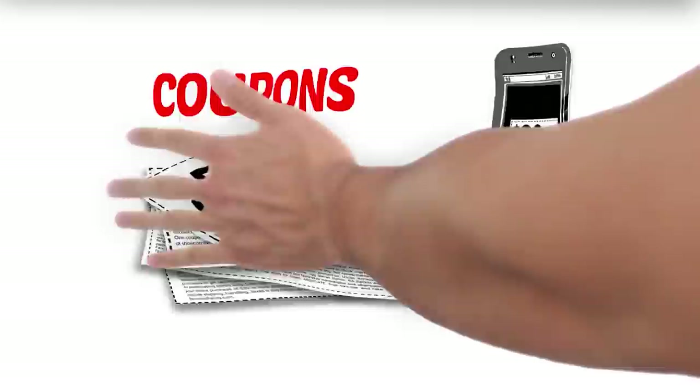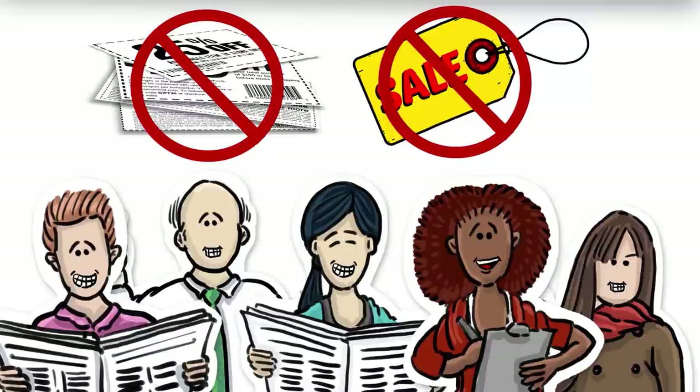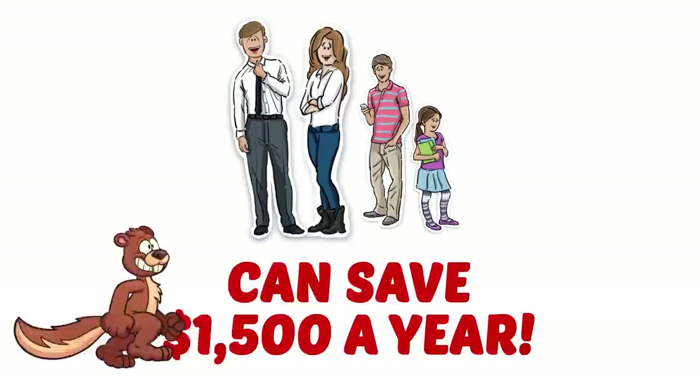Squirrels know how to save — they have to. But people, they're a different story. Some try coupons or check apps for the lowest price. Some wait for the word SALE. Many people, however, know that the lowest prices without coupons or special sales come when they regularly buy store brands — food, beverages, household, health and beauty. Your supermarket, drug chain, or mass merchandiser has store brands with comparable ingredients, taste, and performance to more expensive national brands. A family of four can save fifteen hundred dollars a year, and you can squirrel that away for other things you need to buy. Store brands — the real way to save.